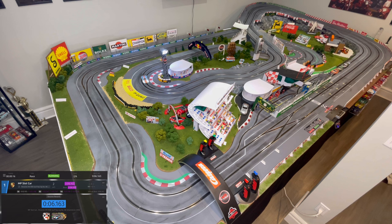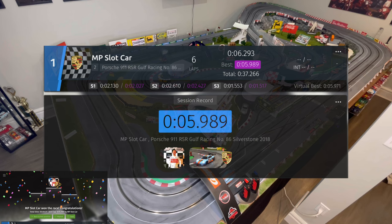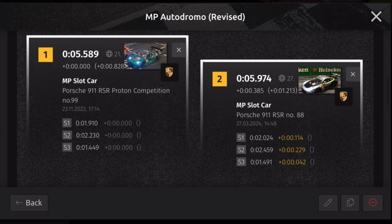On the second lap we already beat what we did on the stock tires with a 6.1. Another improvement on that lap, still in the 6.1s. Let's see if we can break into the 5s — it's a 6.0, we're getting close. I think this car has a 5.9 in it. To the line and it's a 5.9 — there it is! Can we get in the 5.8s? I messed up on that lap. It's a 5.989. Decent improvement.